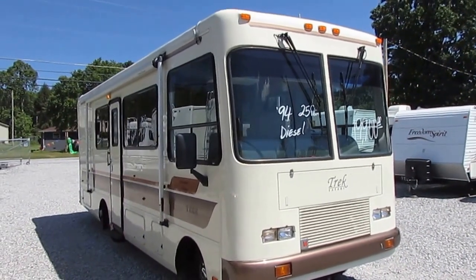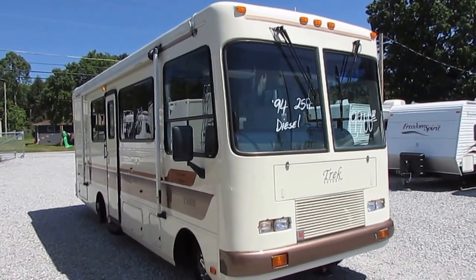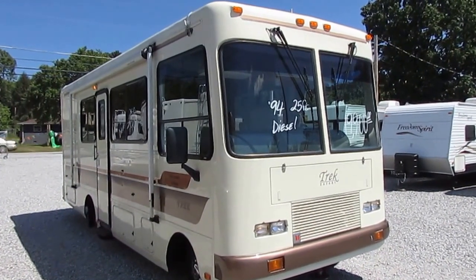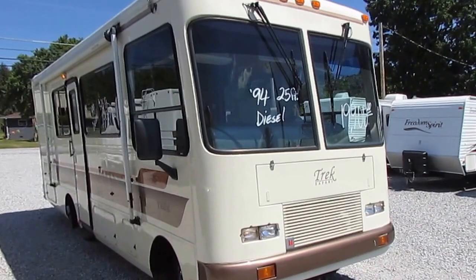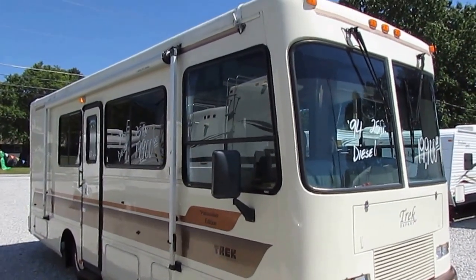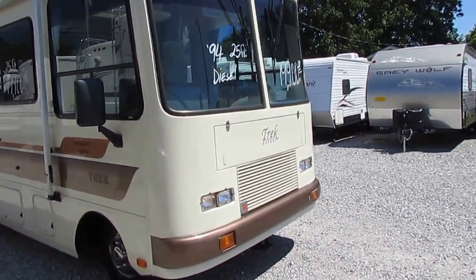This is a neat little rig, folks. Today is Monday, May the 8th, 2017. This one will be sold in 48 to 72 hours — I'm going to go ahead and make that prediction, because these are extremely rare. There is almost a cult following for these little Treks online.